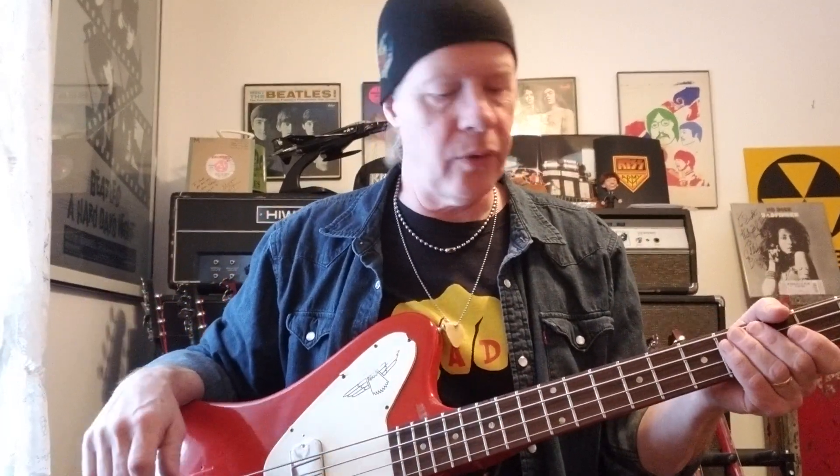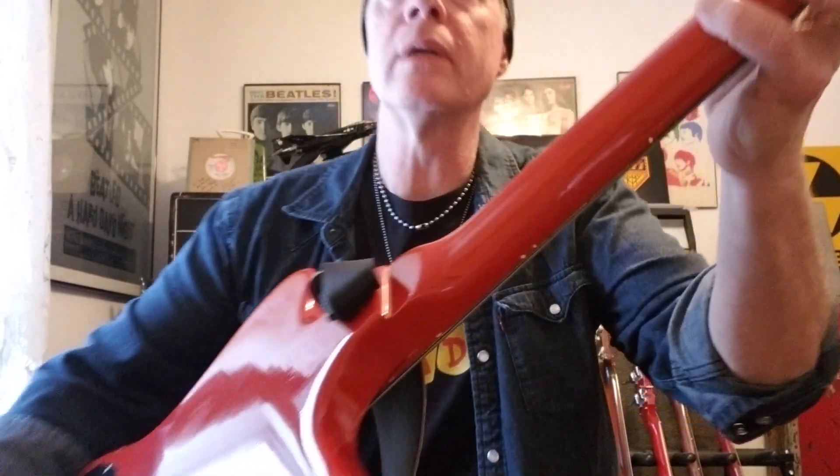Thunderbirds are known for their sustain, their piano-like sound. They have an all-mahogany slab body — it's one piece. Very cool. The neck is also a one-piece set mahogany. There's the neck joint right there.